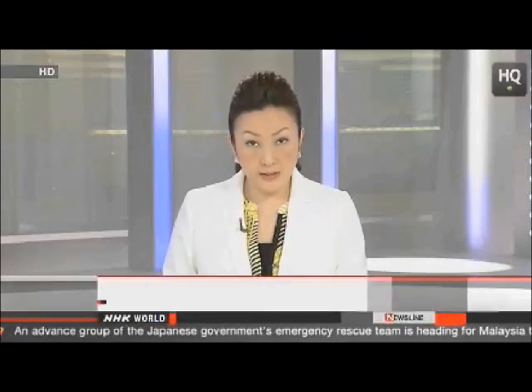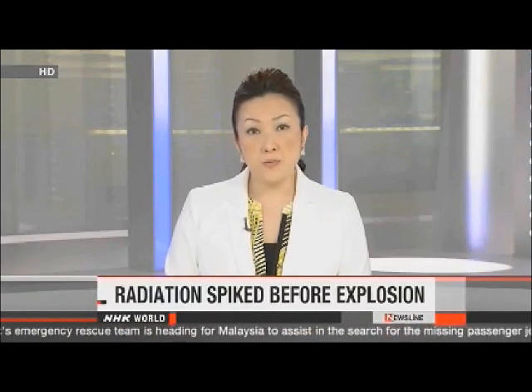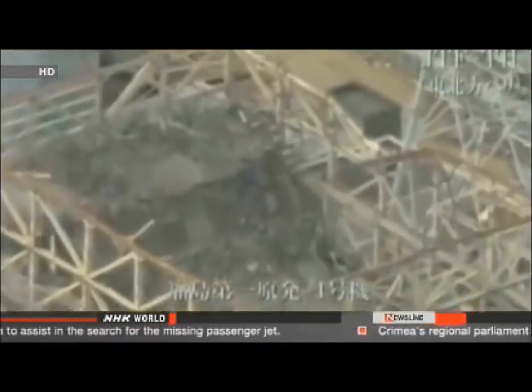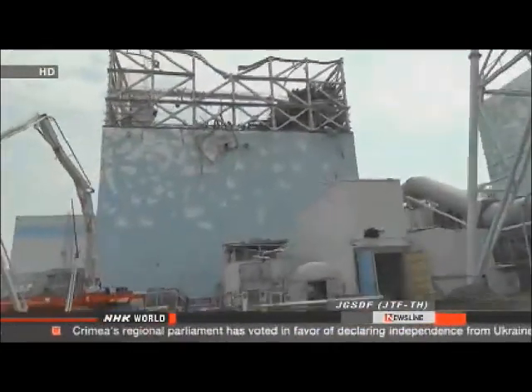Some newly obtained data is providing a clearer picture of the nuclear accident at Fukushima Daiichi. It shows how radiation levels near the plant rose before a hydrogen explosion. Fourteen monitoring posts recorded radiation levels every 20 seconds after the earthquake and tsunami that damaged the plant three years ago.